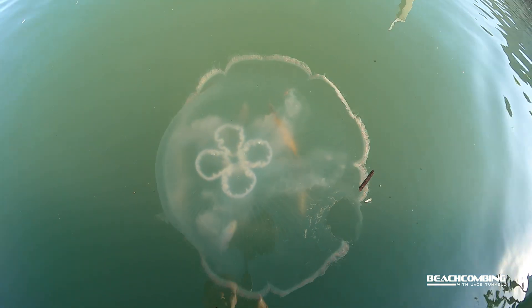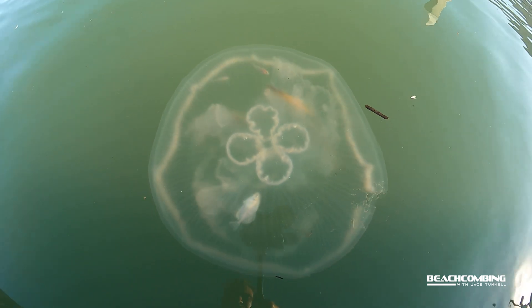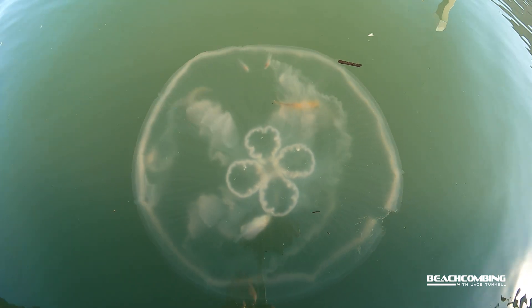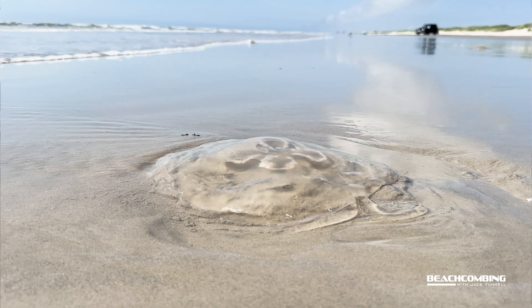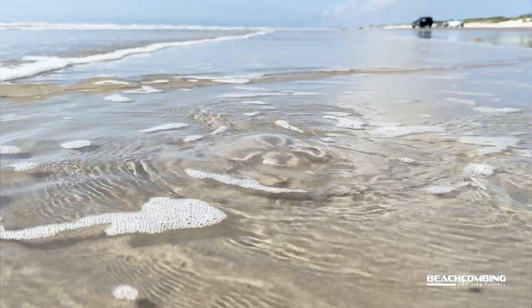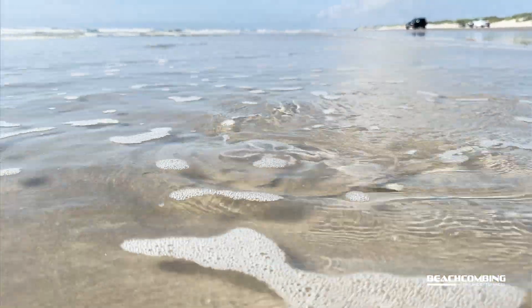Every once in a while you'll see some of these that have a fish floating up under their bell. The fish are there for protection and can also feed on different things around the jellyfish. These can be found worldwide, anywhere where there's warm water. When these jellyfish are washing in, there can be tons of them — when the conditions are right, they just bloom like crazy.